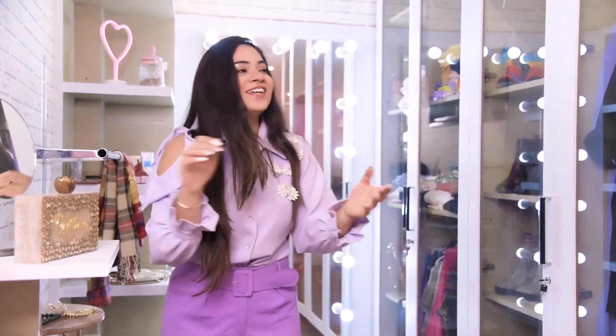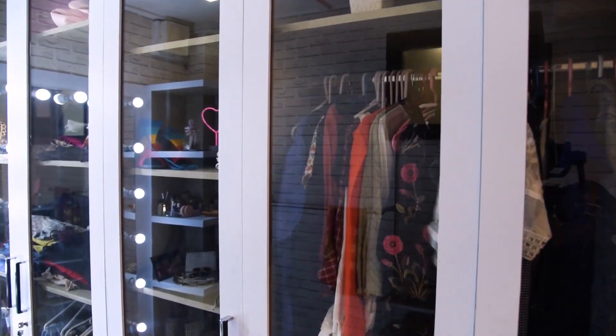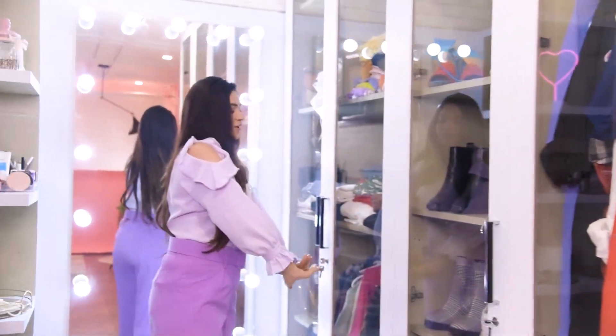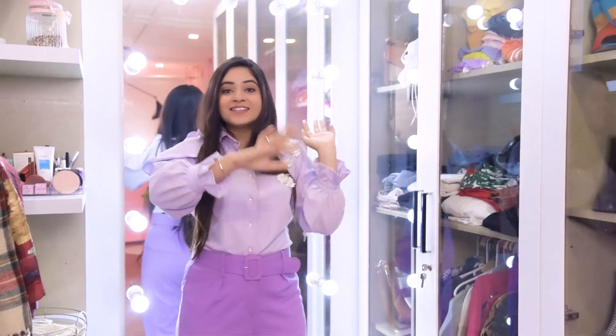Let me give you a tour. This is a huge wardrobe — here I keep all my dresses, here I keep my shoes, these are all the tops, all the bottoms, crop tops, and bags.